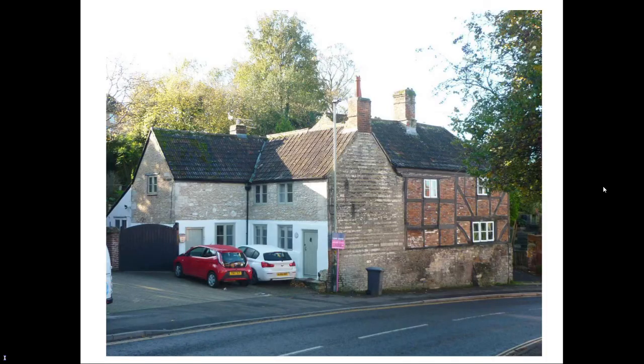Next to it is one of the oldest surviving buildings in Westbury, 6-8 Bratton Road. Number 6 is a timber-framed building with brick infill panels, built between 1480 and 1530. It has a main range containing a hall and a cross wing, with a parlour typical of the time. Number 8 is a later, probably early 17th century, rubblestone addition.